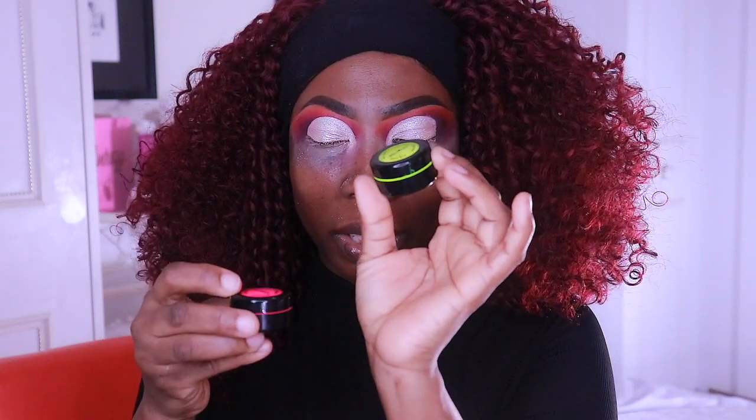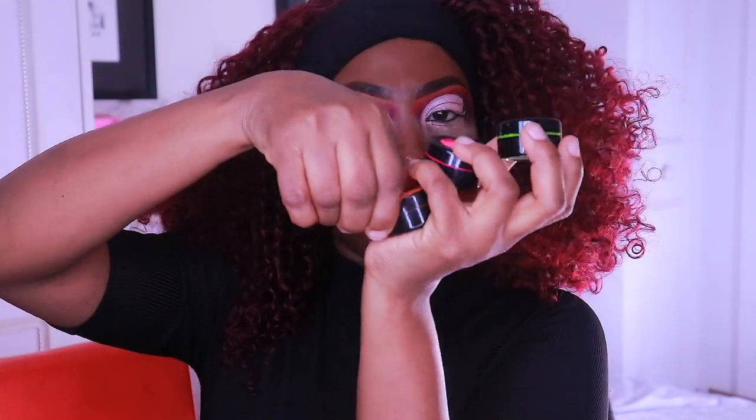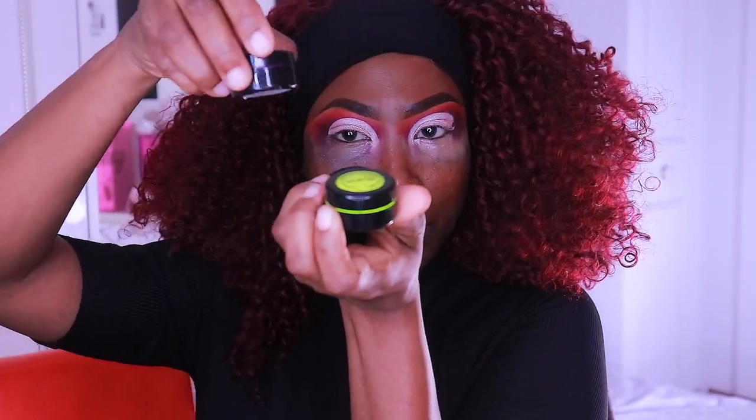Now I'm going to use my neon colors again — I think this is yellow, pink, orange, and then purple. They're all from Stargazer.